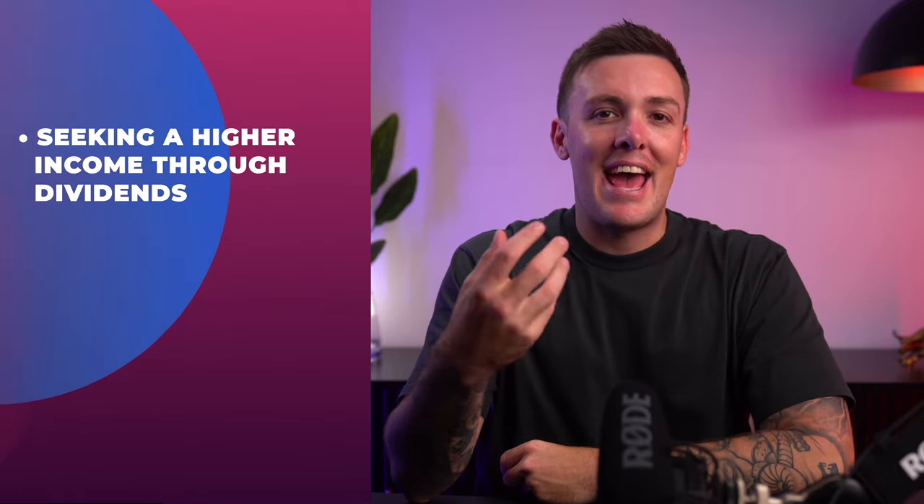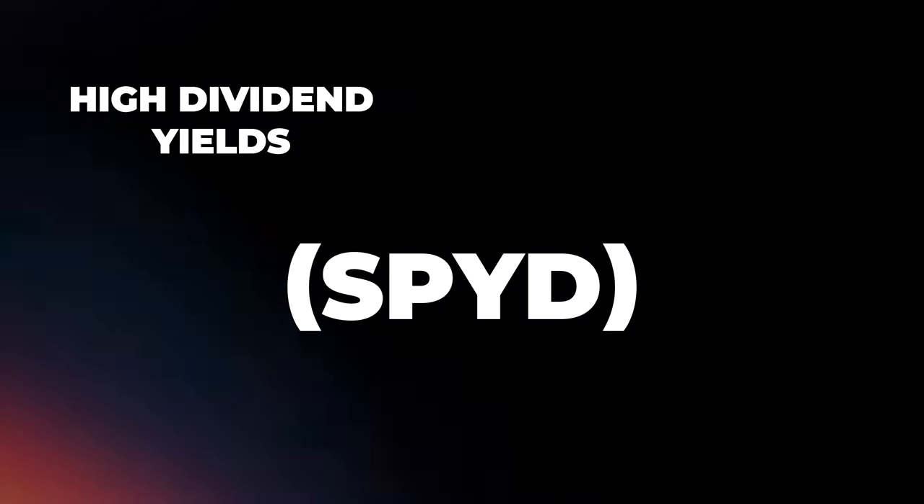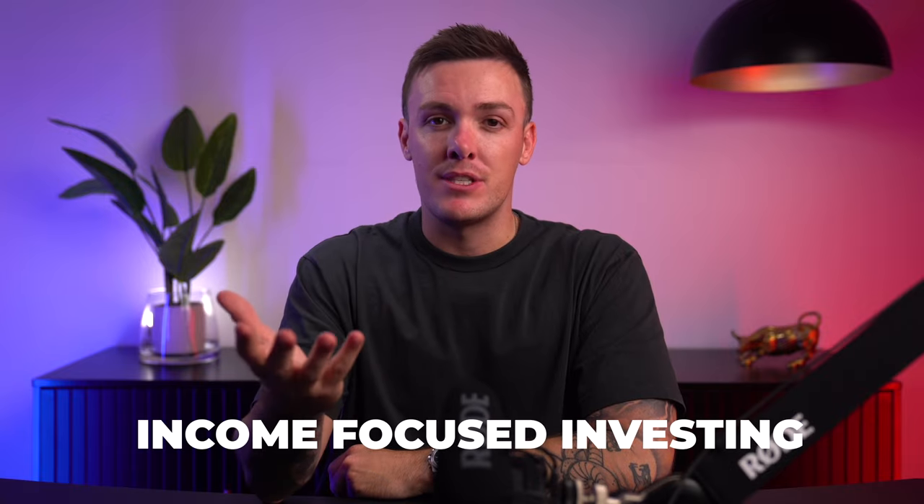Who should be considering SPYD as part of their investment journey? If you're someone who's after higher income through dividends and values the stability of S&P 500 companies, SPYD might just be the perfect match. Its blend of high dividend yields and low expense ratio makes it a standout choice for those with an eye on income-focused investing.